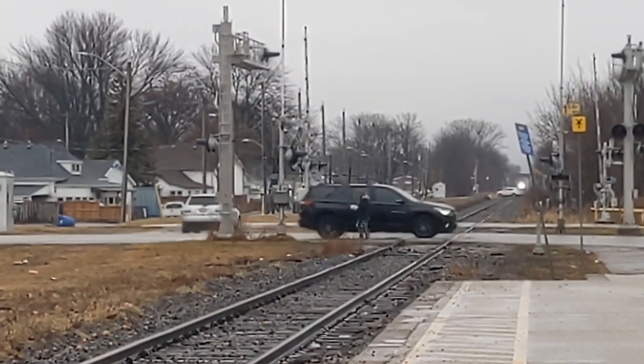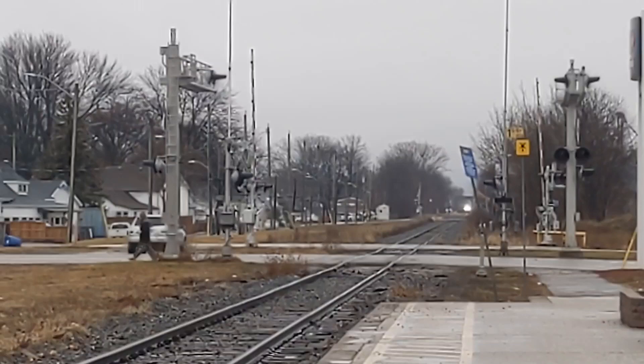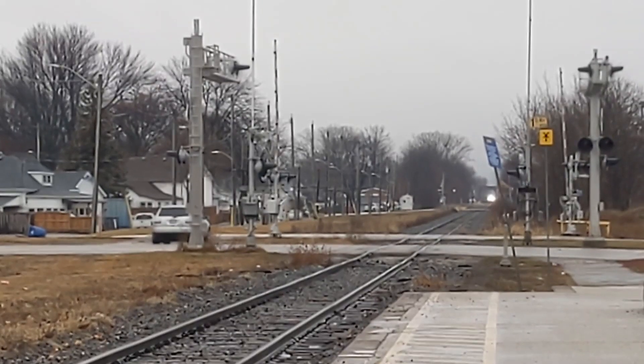I think he's just about to switch — switching now. This is the second train video of 2023.